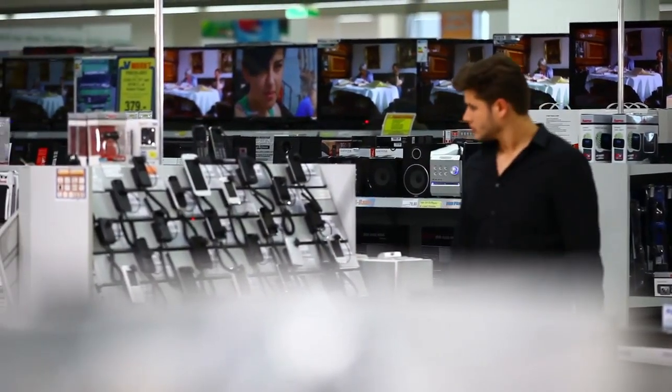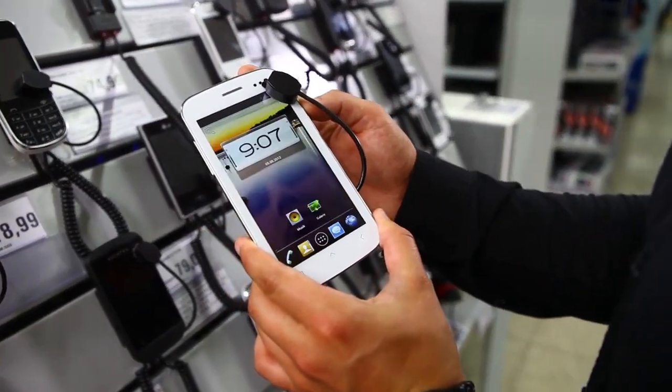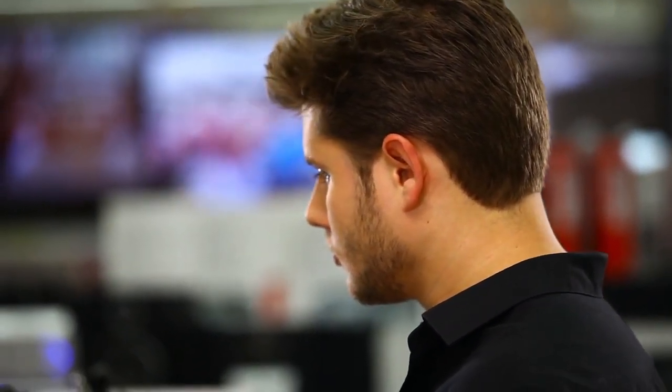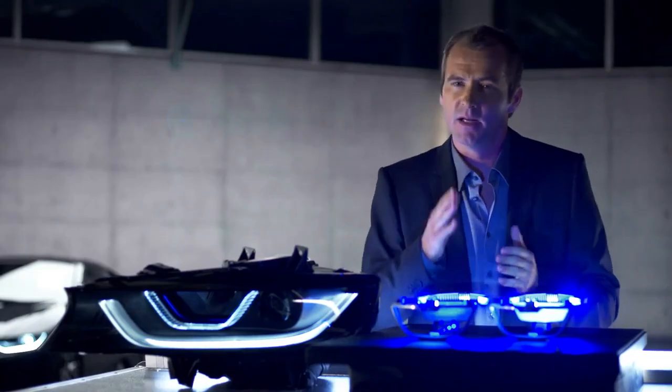The headlamps in my first car still had light bulbs. When LED lamps came up I was quite amazed. But what is this new laser light supposed to be? Sounds rather like science fiction, doesn't it? It was science fiction, but it isn't anymore.